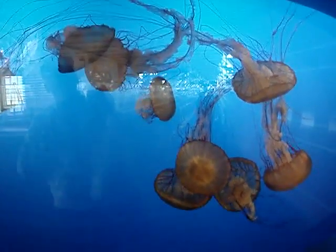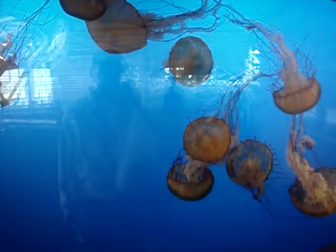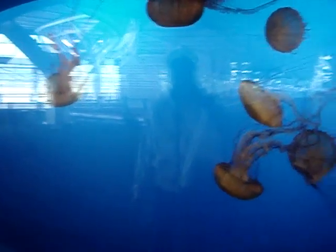So I'm in Vancouver Airport and for some reason they have an aquarium full of jellyfish. This is a nice little view of them.